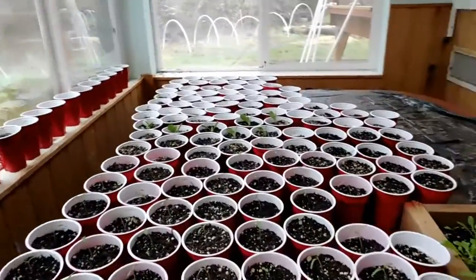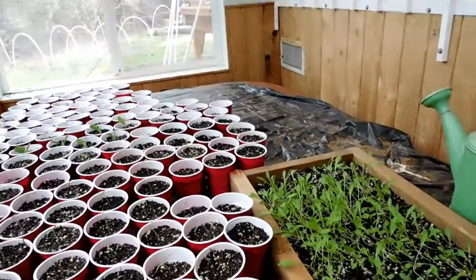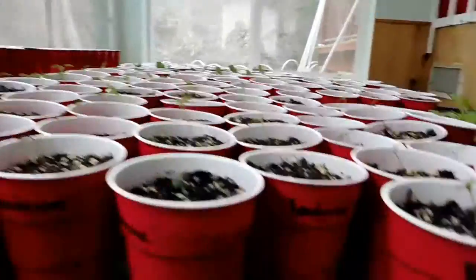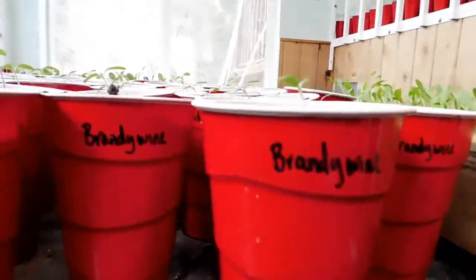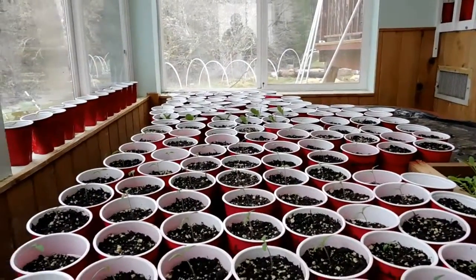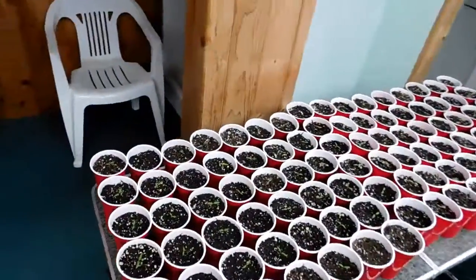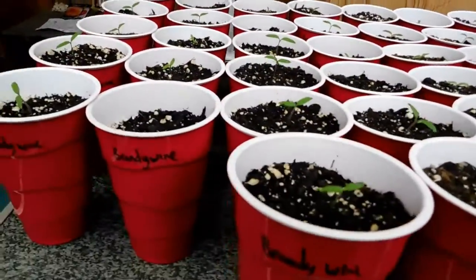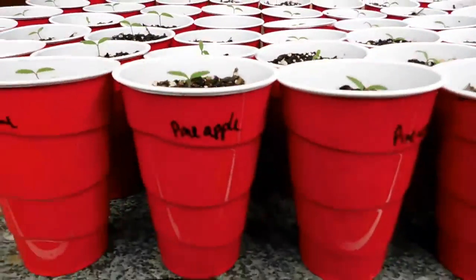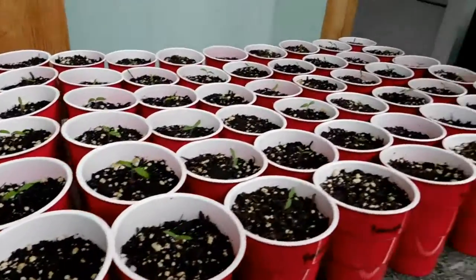We got a lot of things that sprouted — a bunch of tomatoes since we're selling tomatoes at market this year. I'm mostly doing brandywines and pineapple tomatoes. So the brandywines are here, quite a few of them. And then down here — actually those are brandywines on that side. A couple brandywines and then the rest of them are pineapple tomatoes.